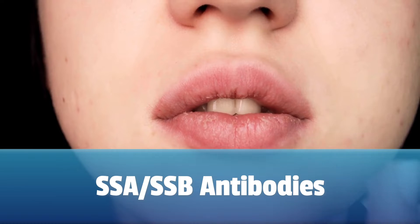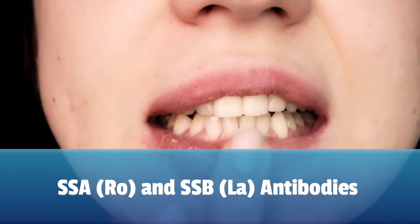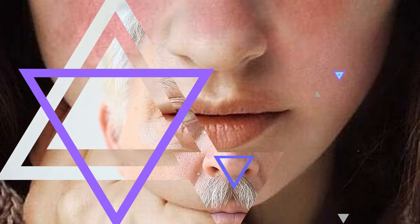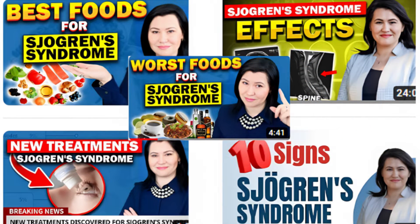SSA and SSB antibodies are often found together in patients with Sjogren's Syndrome, but they can also be seen in patients with lupus. Sjogren's Syndrome is an autoimmune disease initially recognized due to excessive eye and mouth dryness. This is a disease I am passionate about — like psoriatic arthritis, it is not recognized easily and is often not treated appropriately. Many patients may have symptoms such as headaches, tingling, numbness, and shortness of breath, and they are disregarded for many years.